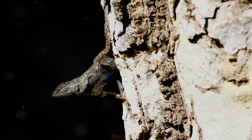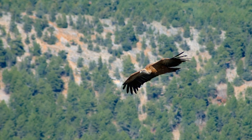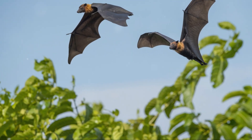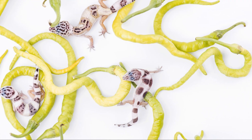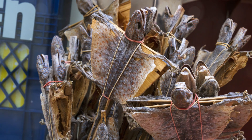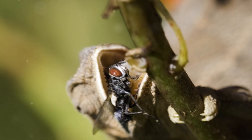When they jump from a branch, the air catches under their flaps, slowing their descent and allowing them to glide gracefully through the air. They can even steer themselves by changing the position of their flaps and tail, making sharp turns and even changing direction mid-air. Flying geckos are nocturnal, which means they are most active at night. They spend their days hiding under leaves or bark, using their camouflage to avoid predators. When the sun goes down, they emerge to hunt for insects, using their long, sticky tongues to catch their prey.